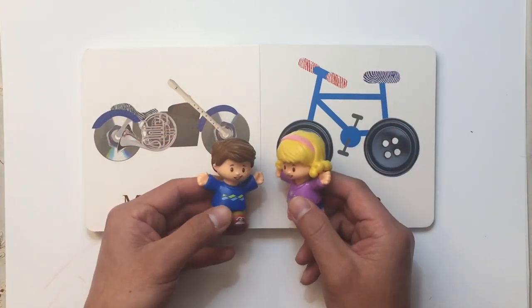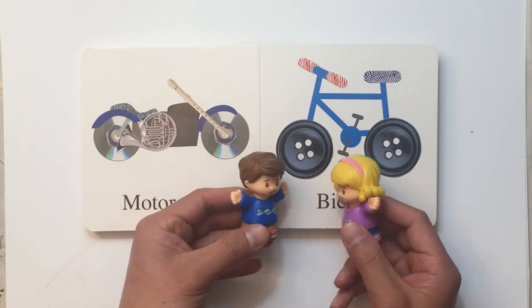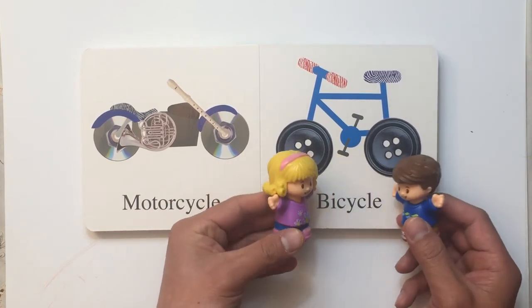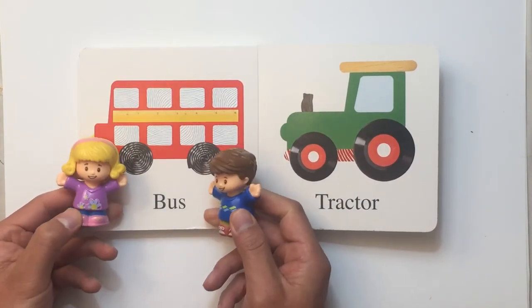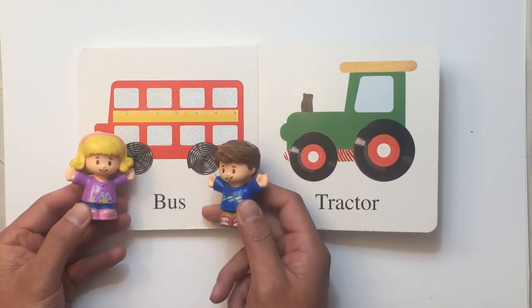That was such fun, you should do it again! Okay, let's go see what's on the other page. I need to help you turn the page. That was a heavy page! Oh yeah, look — because it's a bus! I wonder where this bus goes.